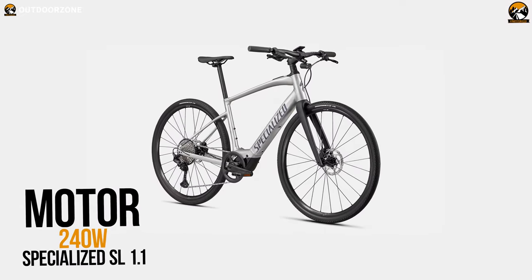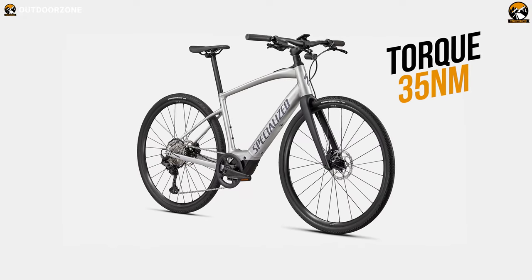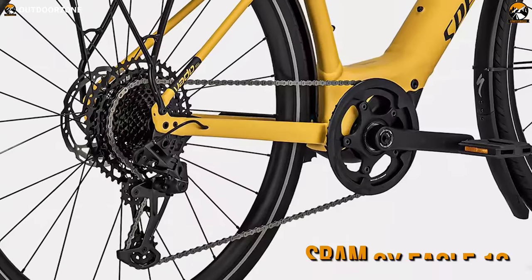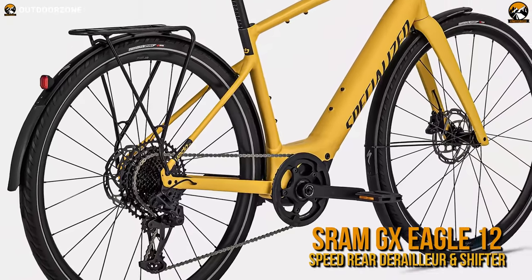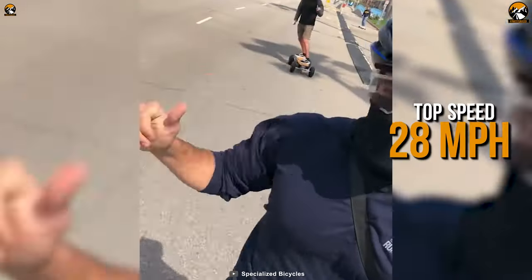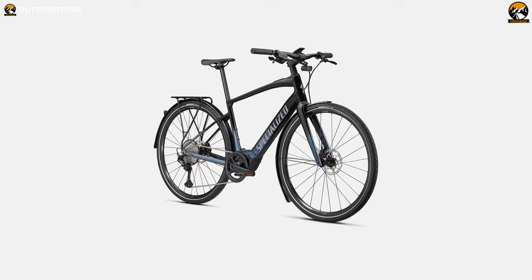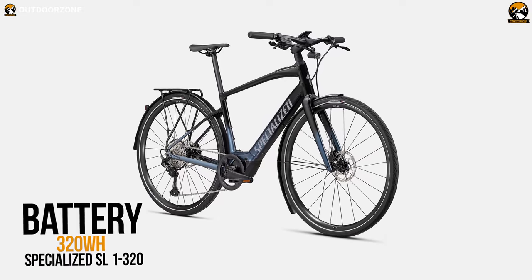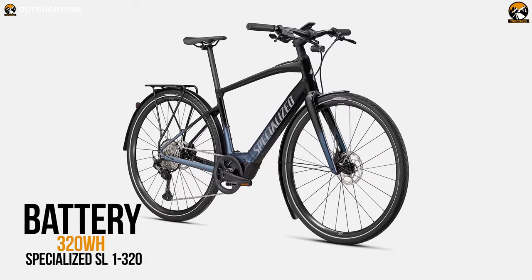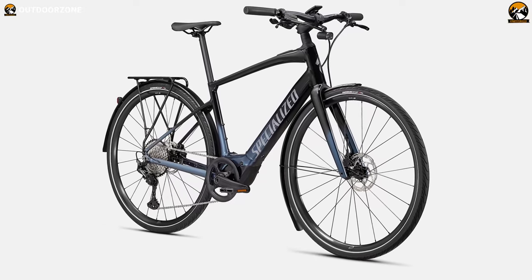With a 240-watt Specialized SL 1.1 customized motor, the bike can produce up to 35-newton-meter torque. Plus, combining the energy with a SRAM GX Eagle 12-speed rear derailleur and shifter, the bike can quickly assist you with up to 28 miles per hour of maximum speed. And to power up the whole system, it features a 320-watt-hour Specialized SL 1 320 battery, which is fully integrated into the frame, delivering you a sleek look.